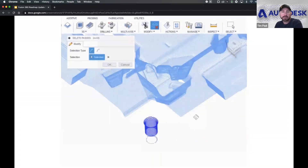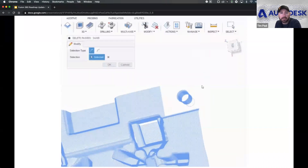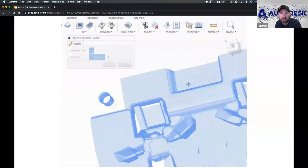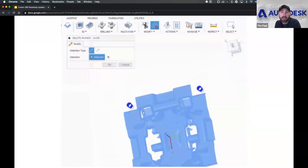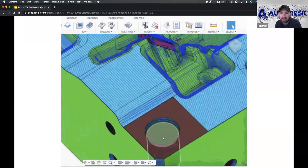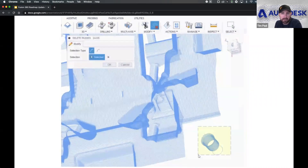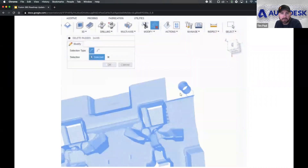We're also working on the ability to select and delete toolpath segments. A lot of mold makers working on cavities often want to remove small segments of a toolpath, so this will be pretty useful for many of you.